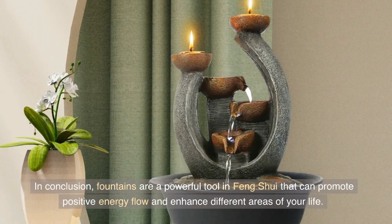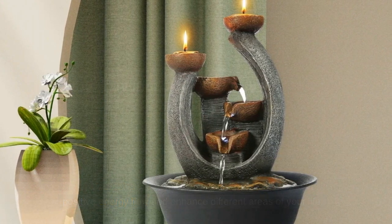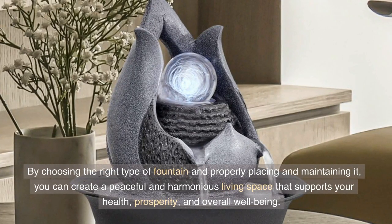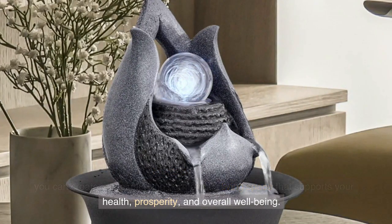In conclusion, fountains are a powerful tool in feng shui that can promote positive energy flow and enhance different areas of your life. By choosing the right type of fountain and properly placing and maintaining it, you can create a peaceful and harmonious living space that supports your health, prosperity, and overall well-being.